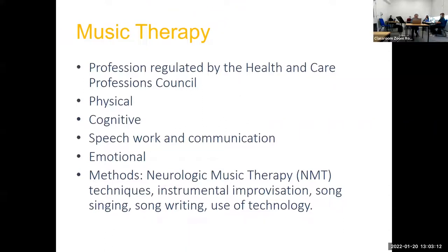This is just a little overview of what music therapy is. It's a profession regulated by the Health and Care Professions Council and we provide input across a number of different domains, including physical work, cognition, speech, communication, and emotional-based work. Sometimes we use neurologic music therapy techniques, which is a set of research-based techniques. The methods we use include instrumental improvisation, song singing, songwriting, and quite a bit of use of music technology.